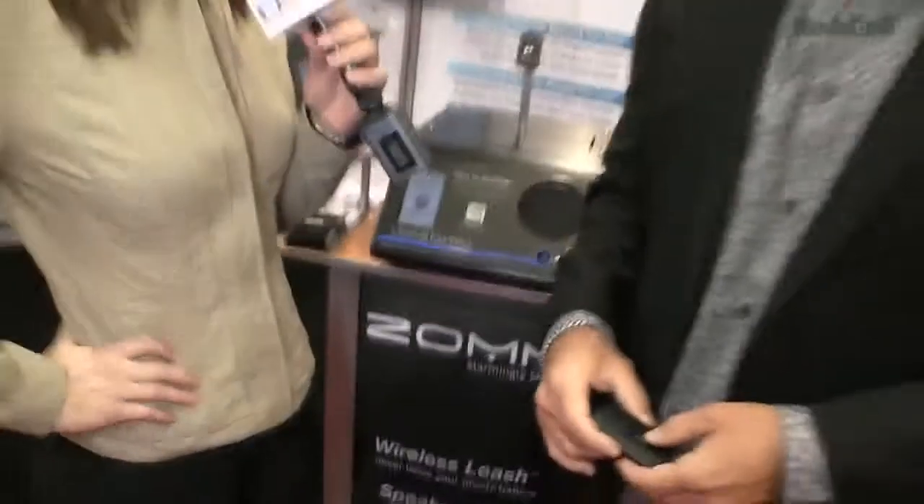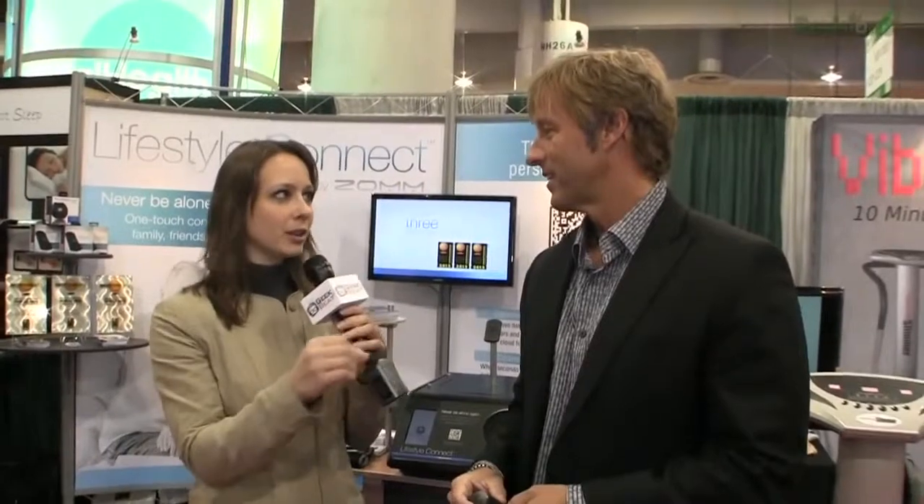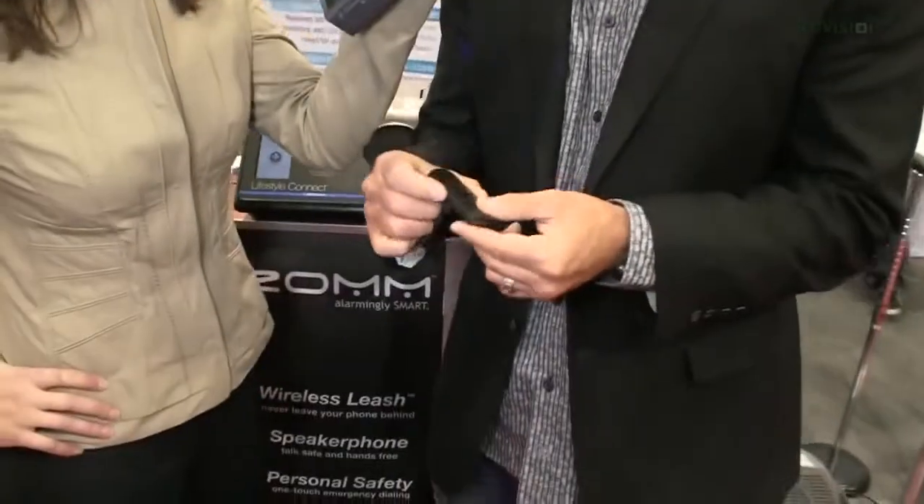We've taken the personal safety device out of ZOM, which was to keep track of your phone. This is Lifestyle Connect. It's a cloud-connected personal mobile safety device. It'll keep you connected to the devices you need and the people you love. The devices you need — meaning if your mom, dad, grandma, grandpa are wearing a heart rate monitor, blood glucose monitor, or fall detector, you can actually pair those with Lifestyle Connect.